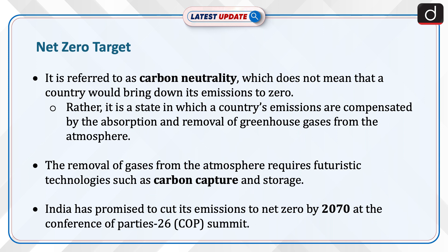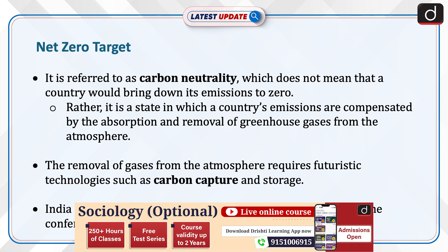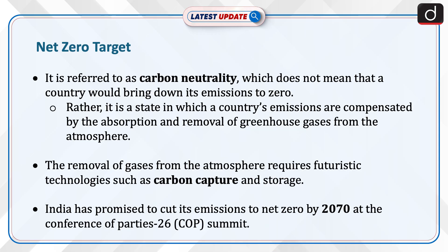Let's now discuss the net-zero target. It is referred to as carbon neutrality, which does not mean that a country would bring down its emissions to zero. Rather, it is a state in which a country's emissions are compensated by the absorption and removal of greenhouse gases from the atmosphere. The removal of gases from the atmosphere requires futuristic technologies such as carbon capture and storage. India has promised to cut its emissions to net-zero by 2070 at the Conference of Parties 26 summit.